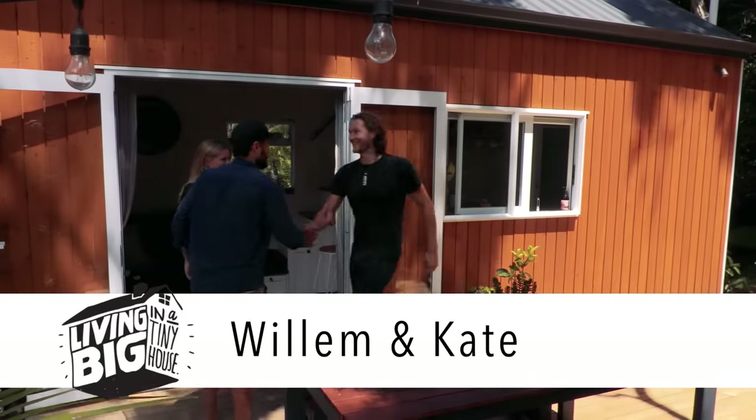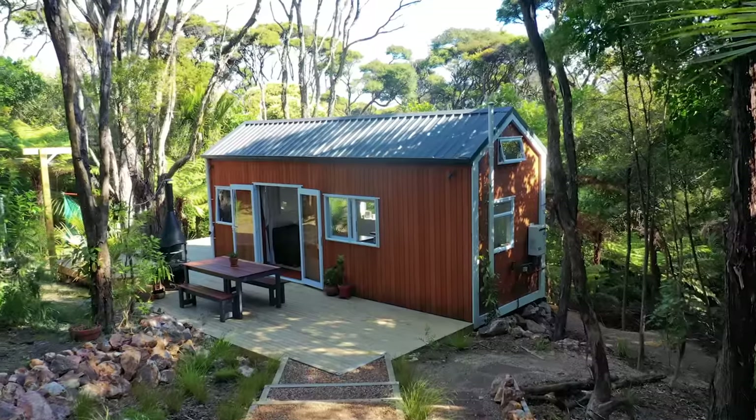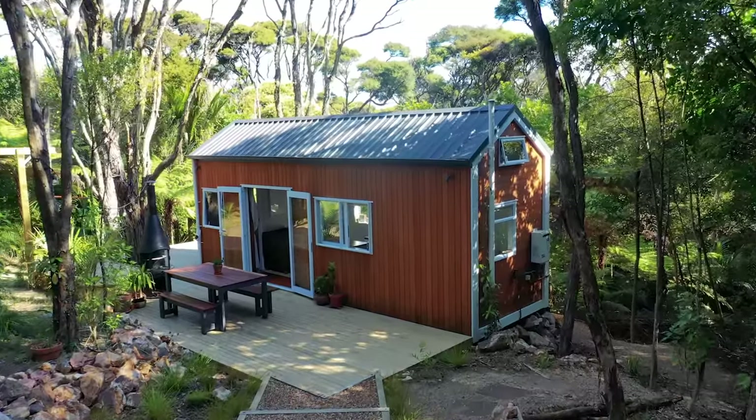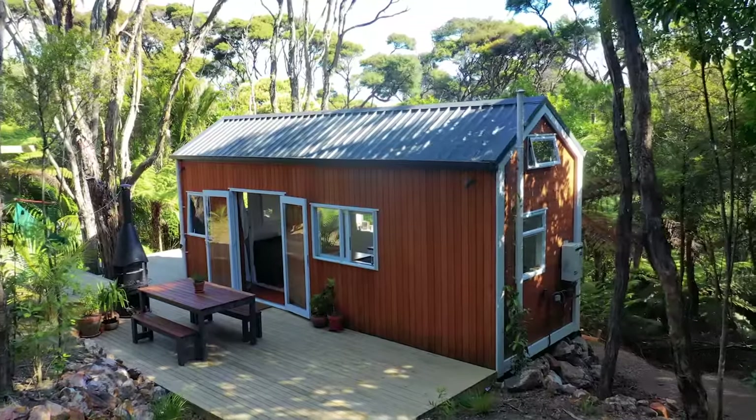G'day Willem. Hey Bryce, great to meet you mate. Yeah, same here. Hi Kate, lovely to meet you. You too. This is such a beautiful home that you have here. Thank you. Yeah, we're really privileged to be here.